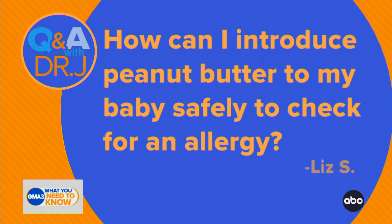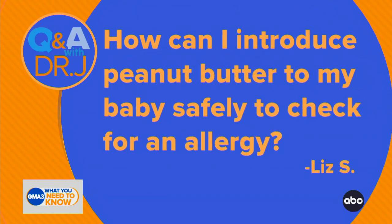I have to tell you, Dr. Jen, when my older two were babies — and this was about eight years ago — the popular thing to do, and I'm not kidding, was that parents would drive to a hospital and then give their baby some peanut butter in the parking lot to see if they were allergic.